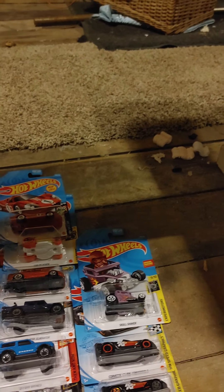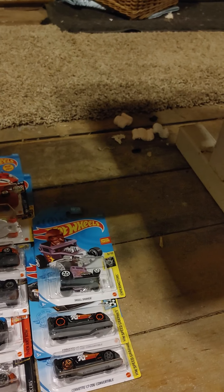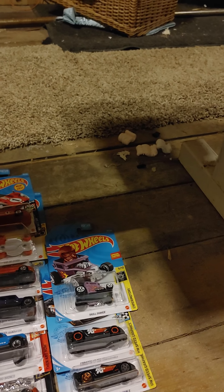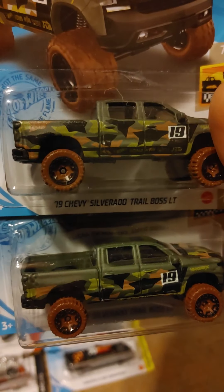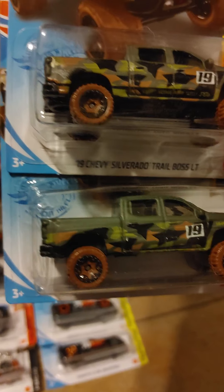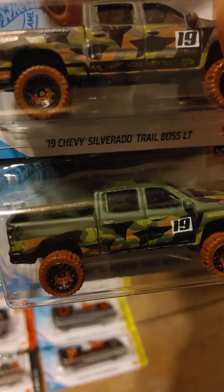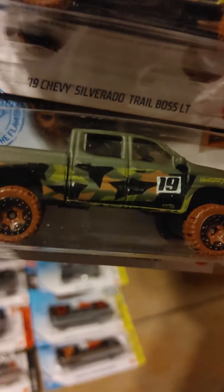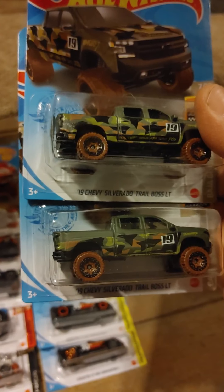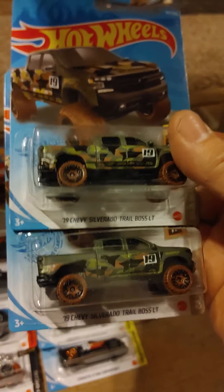You guys want to pay attention to these because they're getting pretty common. This is a redo from last year — the Trail Boss Camo. But the thing is, you've got to pay real close attention to them. Because when I was in there yesterday, I actually found an error. If you look at these tampos, it's perfect on the one on top, but if you look at the one on the bottom, you can see it is off — considerably. I like finding errors. The last error I found was the silver Jaguar, and the base was off on the rear — it was just missed, not even aligned properly, and they ran it through the rivet machine.